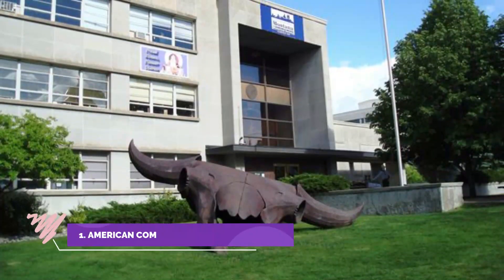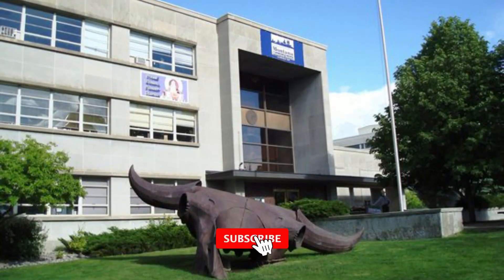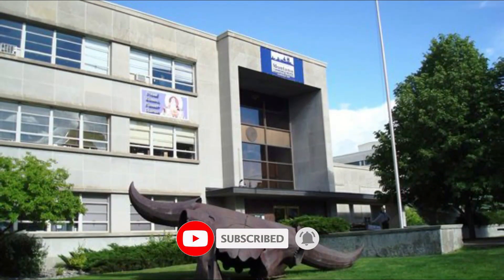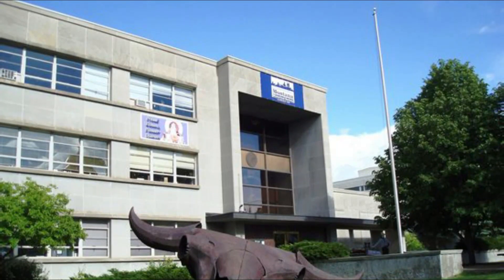Number one: American Computer and Robotics Museum. Visit the American Computer and Robotics Museum and find out why distinguished Harvard scientist Edward O. Wilson described us as inch for inch the best museum in the world. Seven dollars and fifty cents for adults, four dollars for youth and seniors.